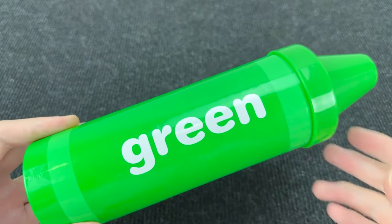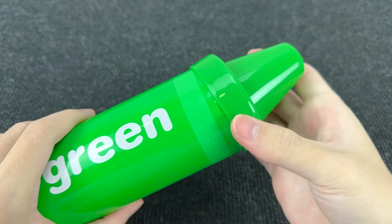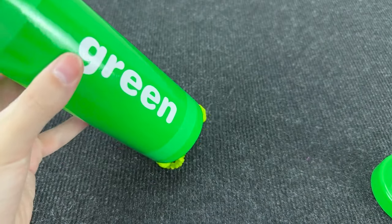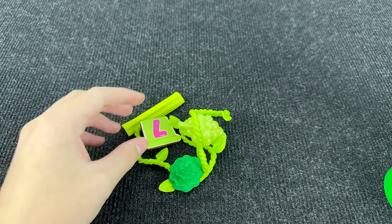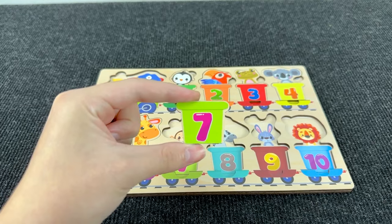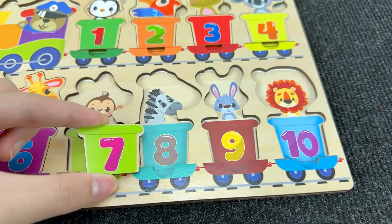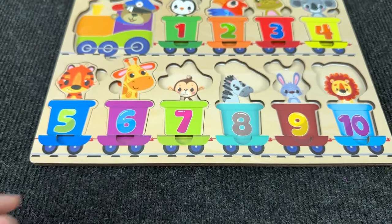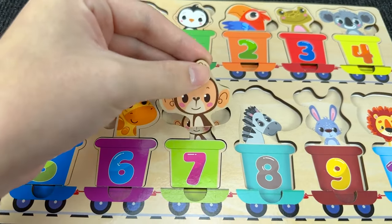And now we have a green sorting crayon! Let's open this sorting crayon and see what's inside. And I see a carriage! It's the railway carriage with number seven! Where should I put? All right, here! And inside this carriage we have a monkey! Let's put him here!